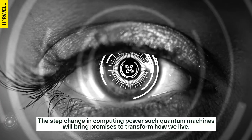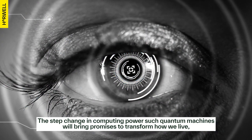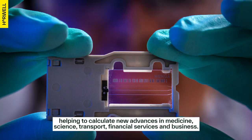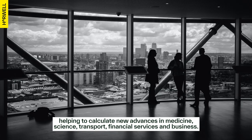The step change in computing power such quantum machines will bring promises to transform how we live, helping to calculate new advances in medicine, science, transport, financial services and business.